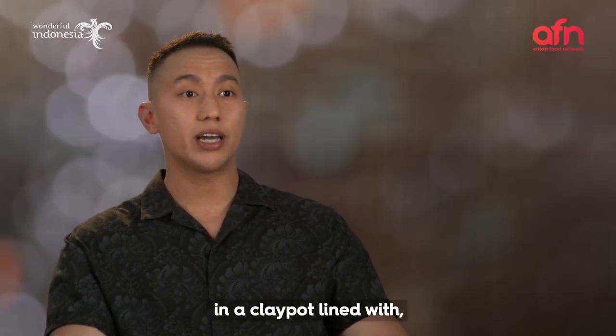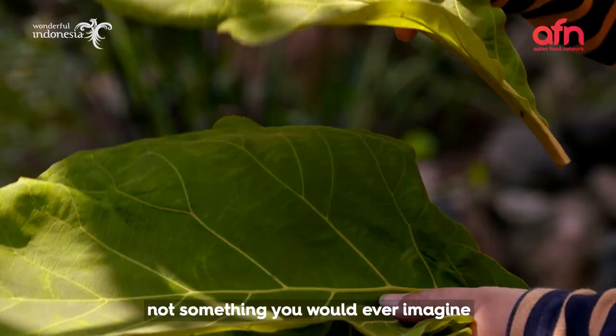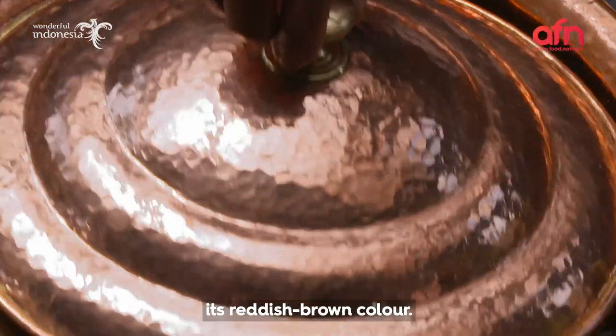Traditionally, gudeg is cooked in a clay pot lined — wait for it — thick leaves. Not something you would ever imagine in a kitchen pantry. But this is what gives gudeg its reddish-brown colour.